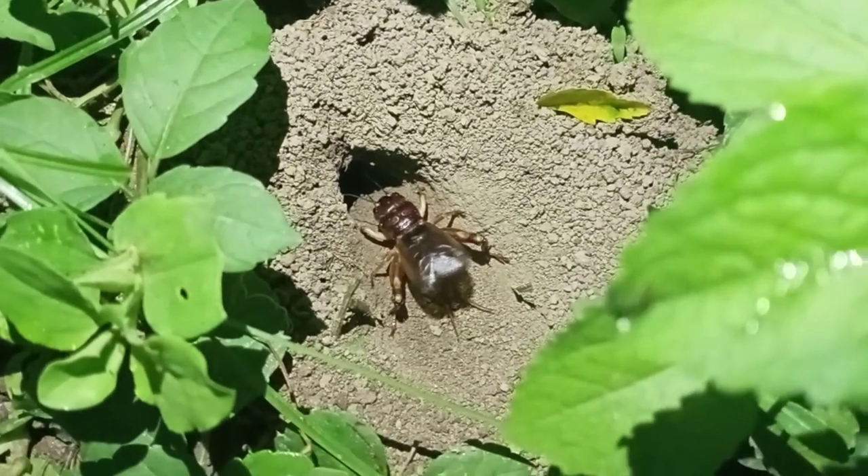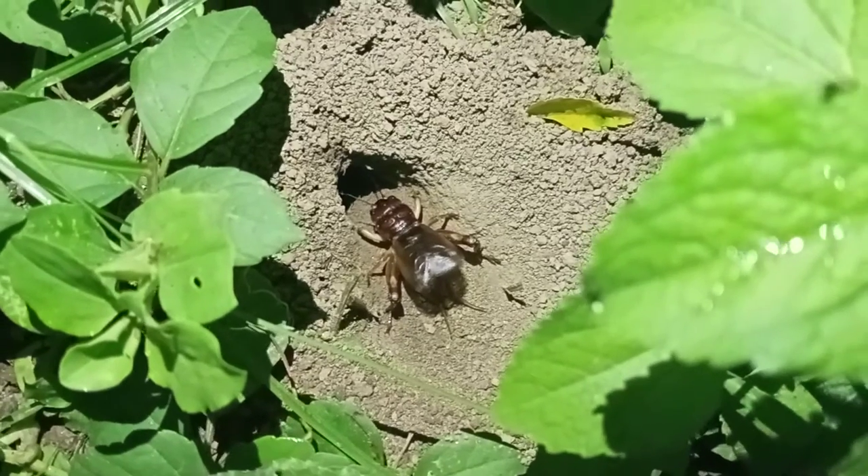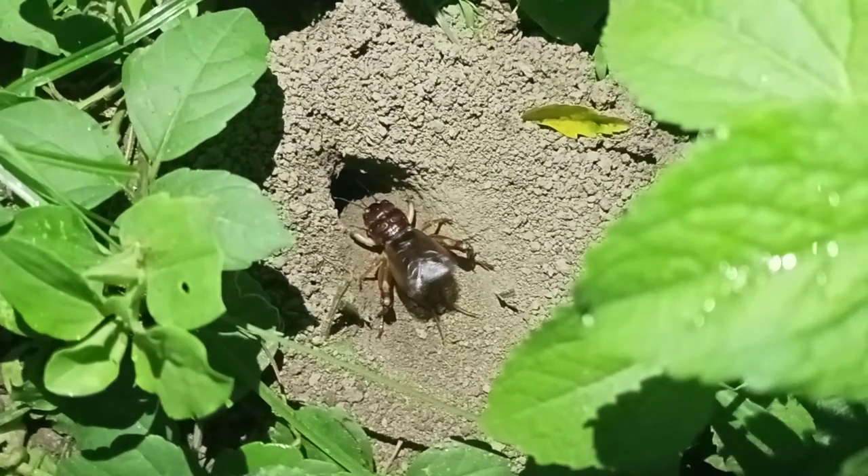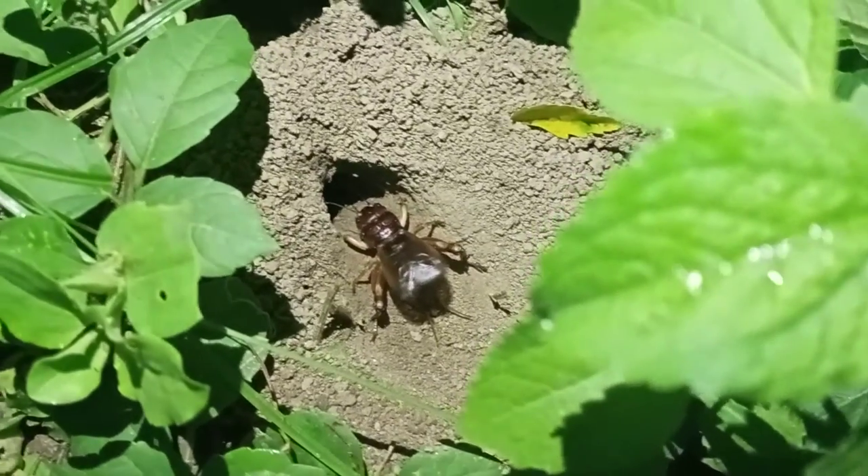What a fantastic quality of sound! He is giving a dance in front of me and I really enjoy it a lot.